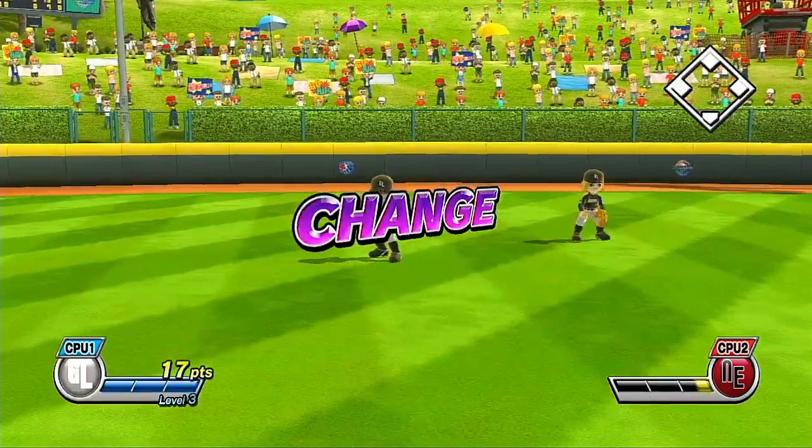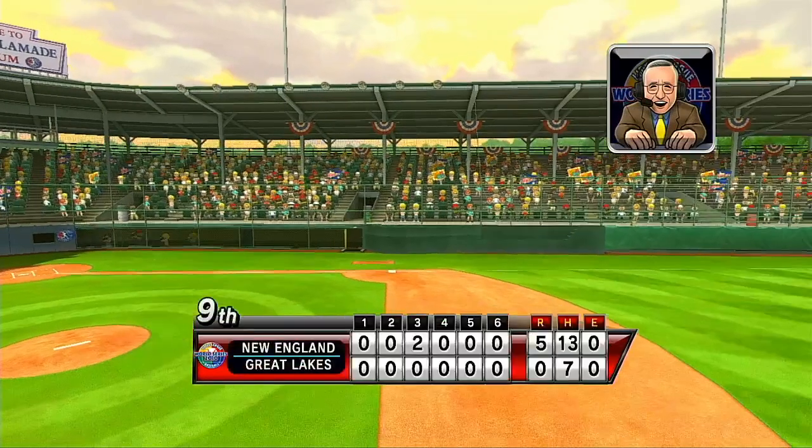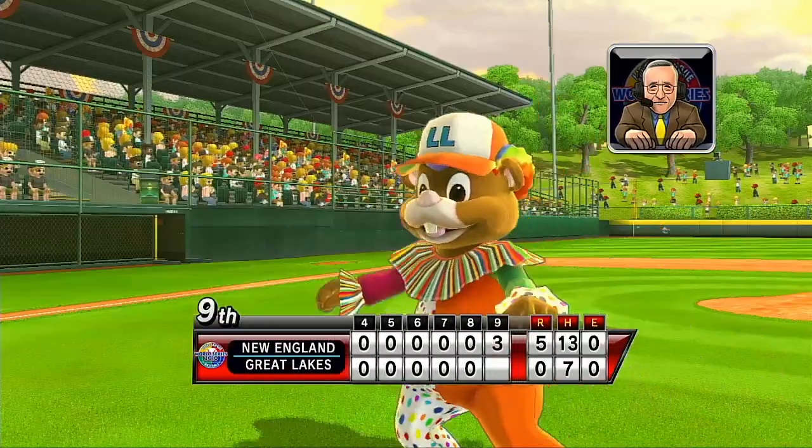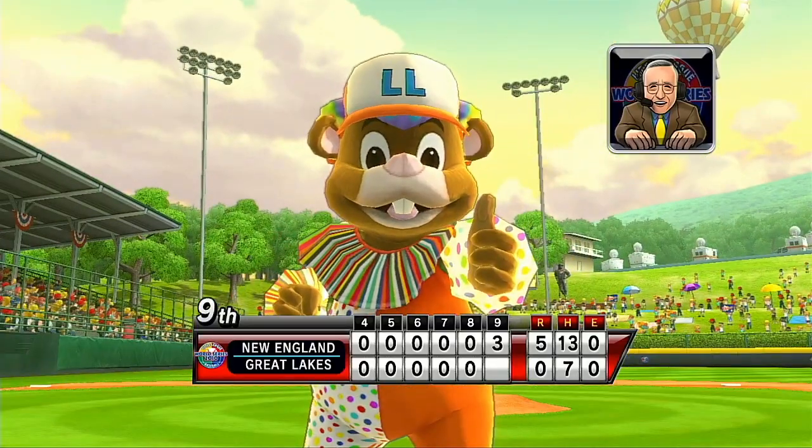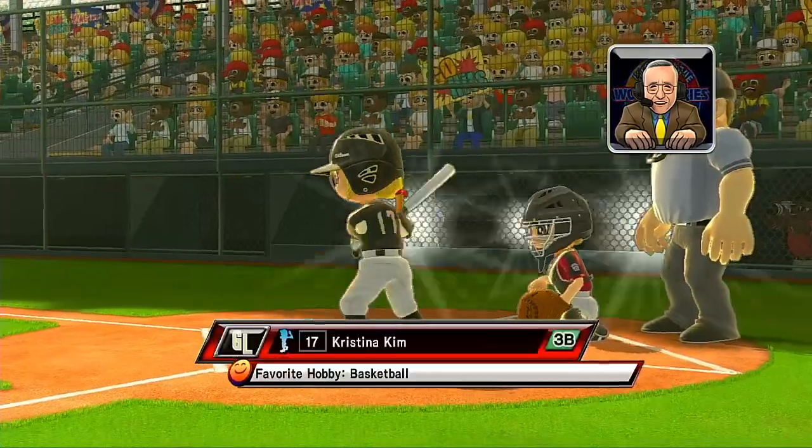Left fielder will make this catch. Someone once said, 'We must teach our children to dream with their eyes open.' I think that's what Little League Baseball does for all the kids who play. It's the bottom of the ninth.